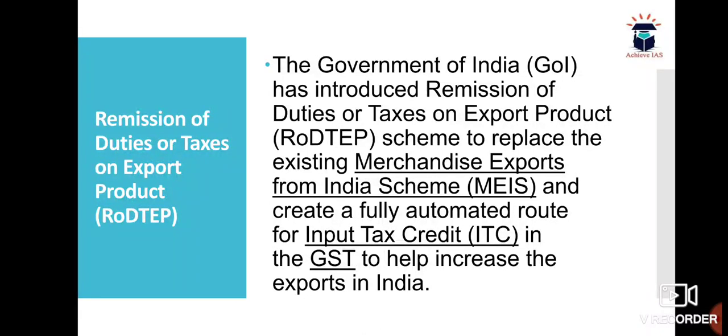The Government of India has introduced the Remission of Duties or Taxes on Export Products (RODTEP) scheme to replace the existing Merchandise Exports from India Scheme (MEIS). Recently, the Government of India replaced MEIS with RODTEP and created a fully automated route for Input Tax Credit (ITC) in the GST to help increase exports in India.